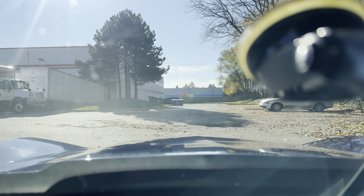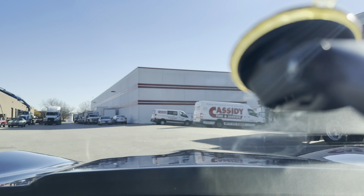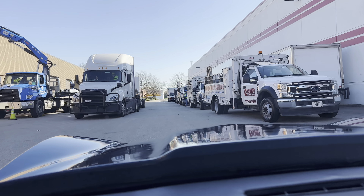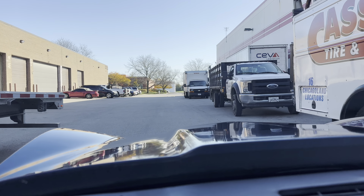Rear bumper — same. Paint still looks great, a couple of flaws being original. Great driver, priced right. Great look.